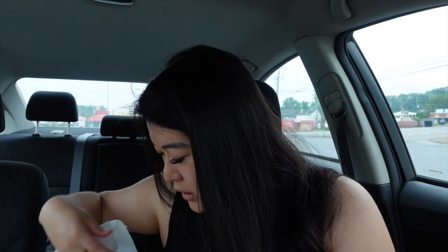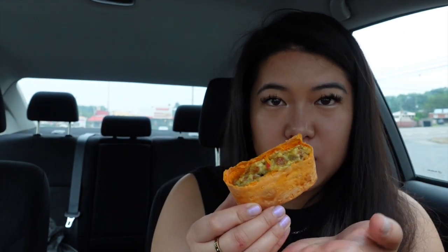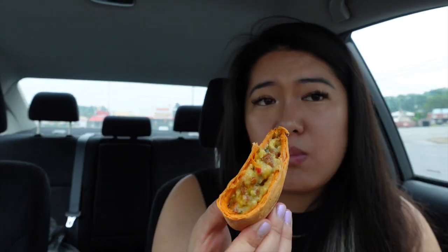We did the whole review and didn't even record it — I'm so pissed! I'm going to do it all over again and summarize it. We started off with the chorizo wrap and she was really good. The inside's a little bit mushy but the flavor is there. I'm gonna rate this a 6 out of 10 — the flavor's there but the middle part is a little bit mushy.